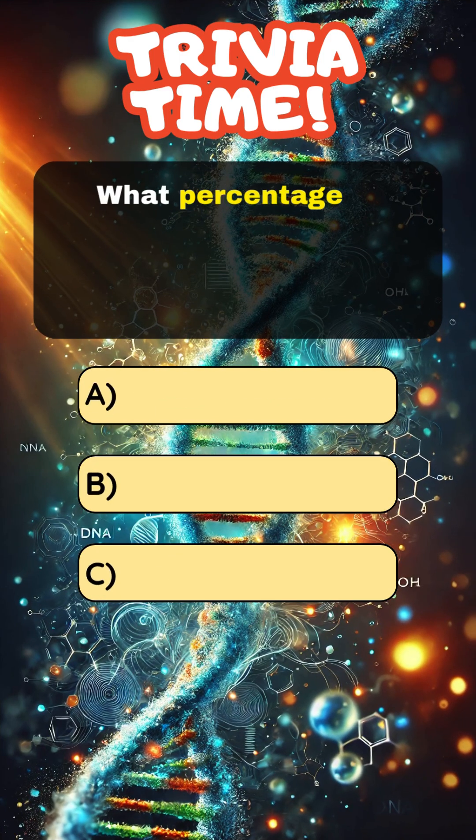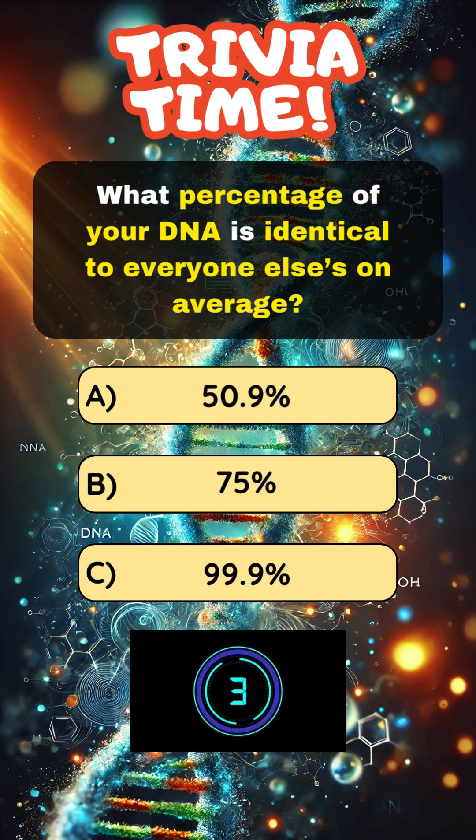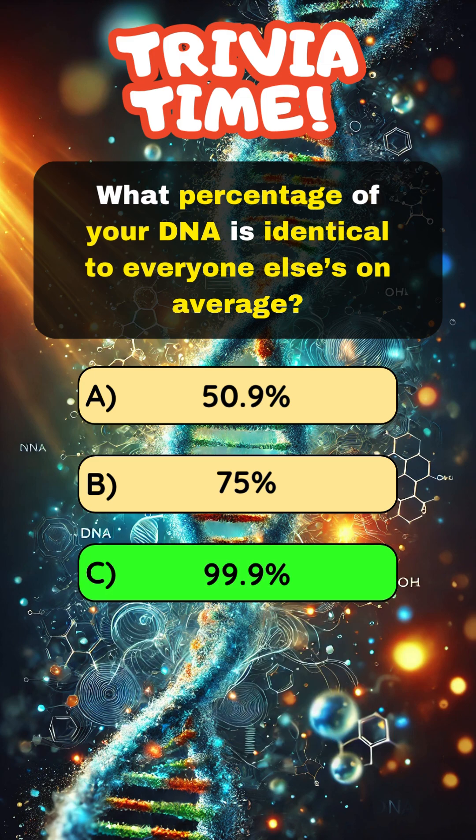What percentage of your DNA is identical to everyone else's on average? Answer C: 99.9%.